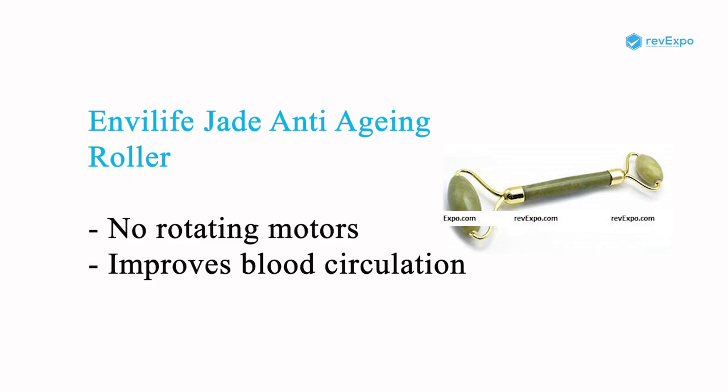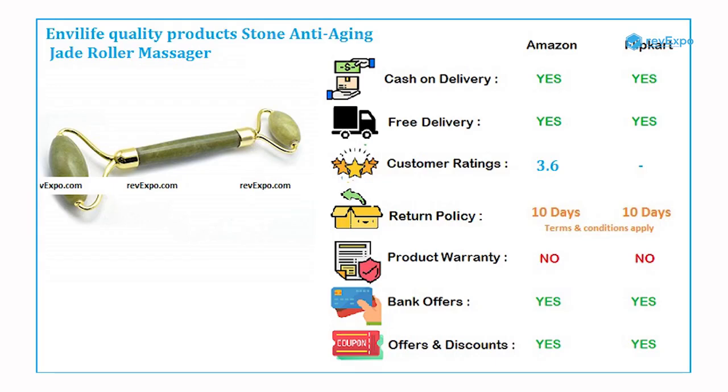Envy Life Jade Anti-Aging Roller is probably one of the safest to use since it has no rotating motors. It improves blood circulation in the facial area and is very easy to use. It is available on both Amazon as well as on Flipkart with a rating of 3.6.